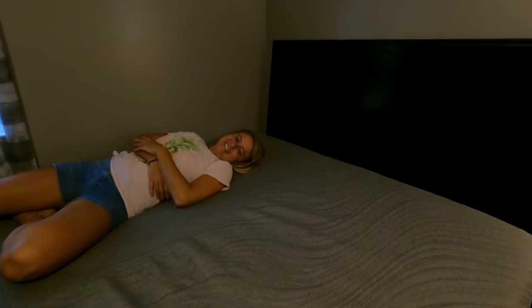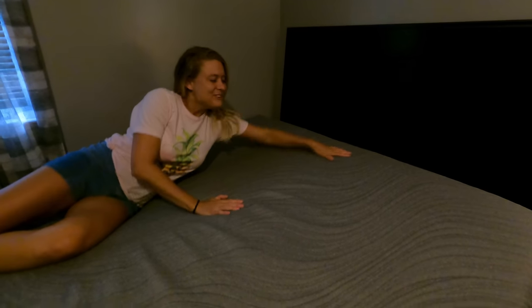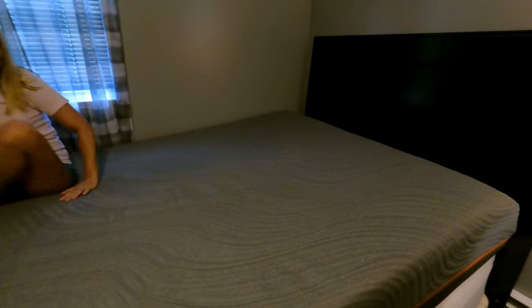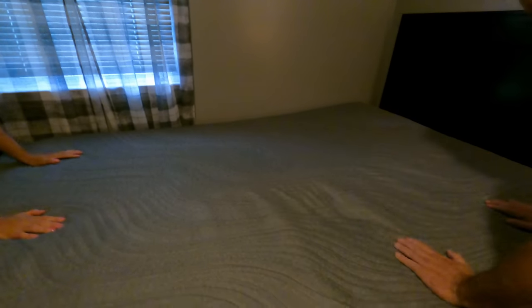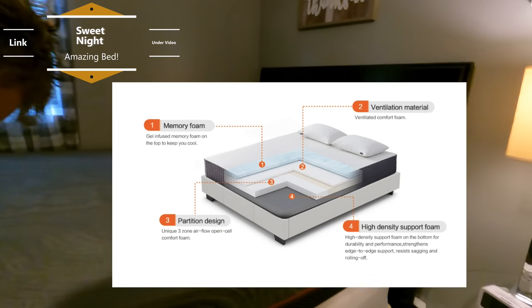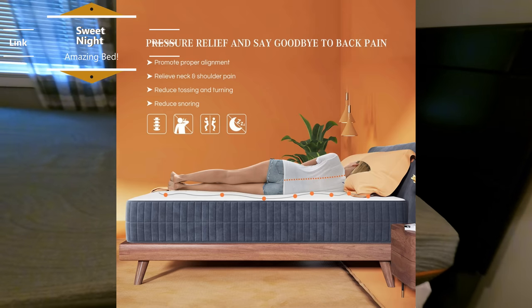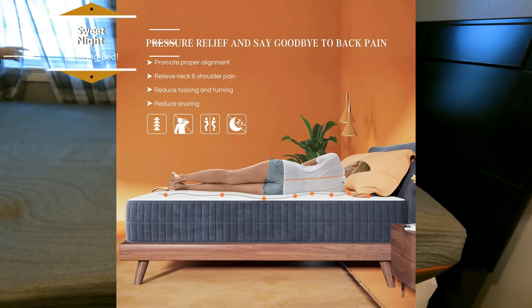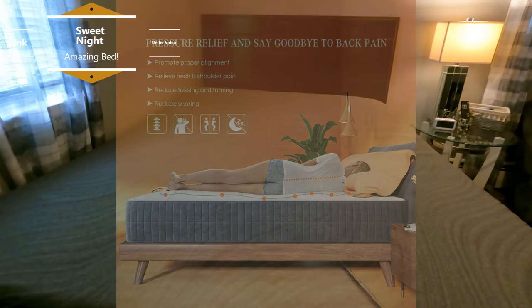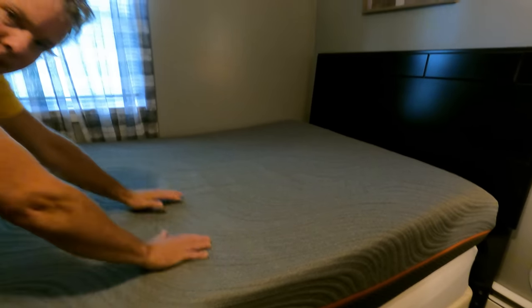One thing about these beds: when your loved one is moving, it won't move you — it conforms to you, not them. This is comfy. It contours to your body — it kind of moves with your body. It's memory foam — this is memory foam. Also, it's supposed to keep your body cool, so these are not too hot in the summer time. It feels cooling!